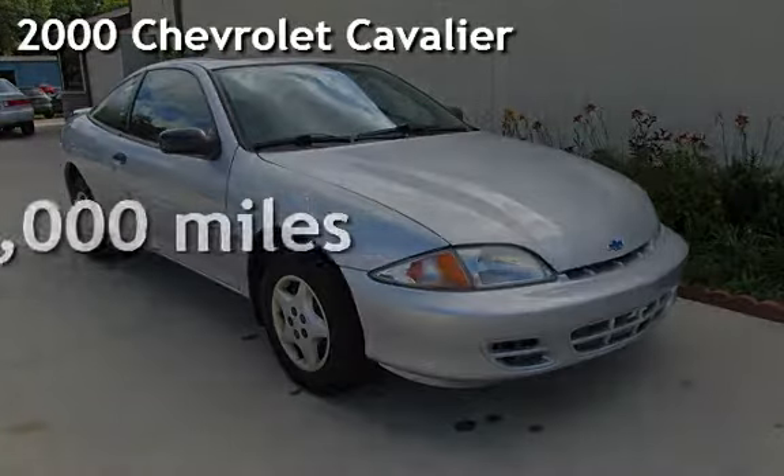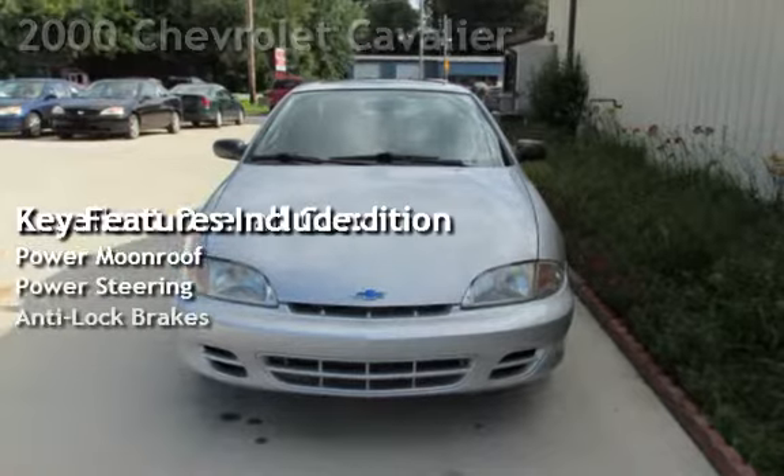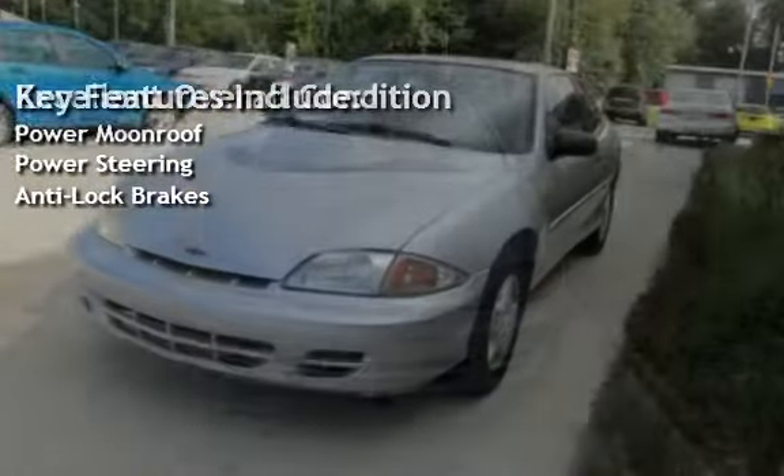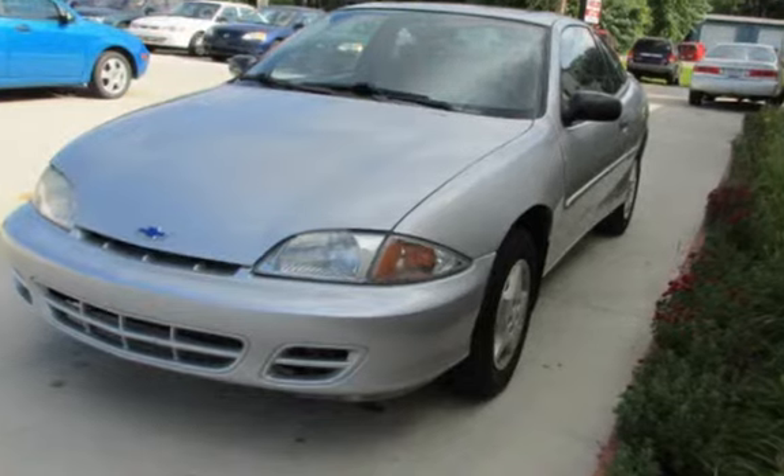Check out this pre-owned 2000 Chevrolet Cavalier. This two-door coupe has a four-cylinder, 2.2-liter i4 engine, with front-wheel drive, and an automatic transmission.